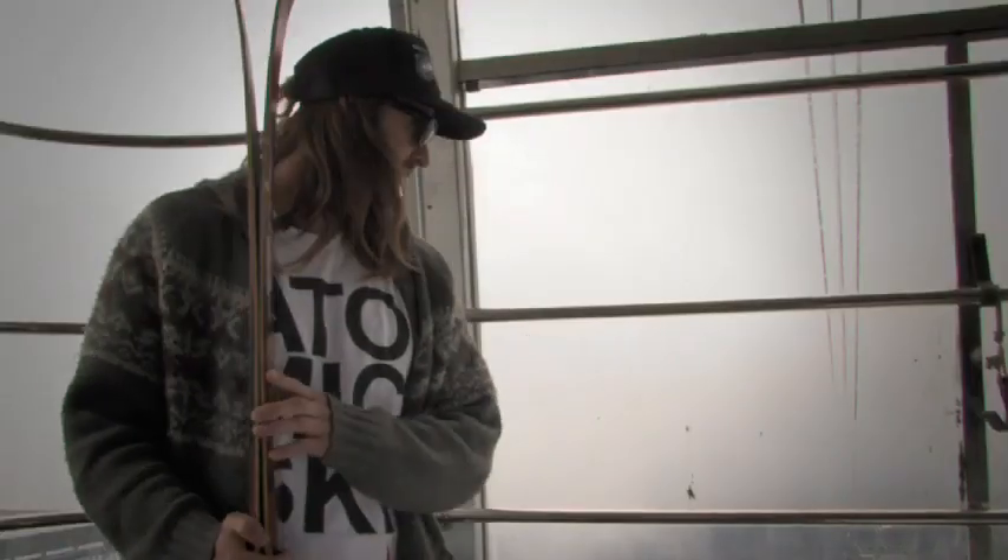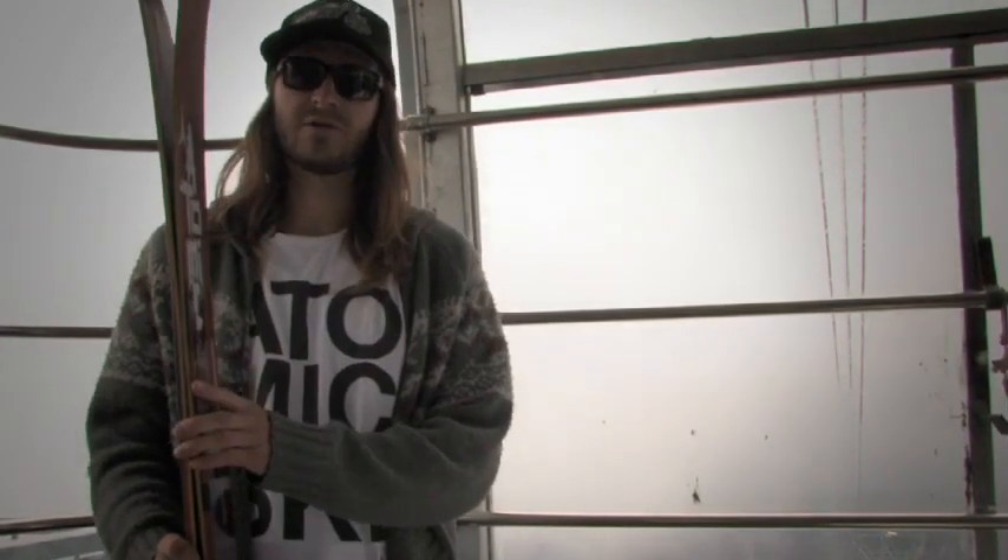I'm Todd Laguerre. We're up here at the top of the Snowbird tram. It's October 9th. We've got a nice little dusting out here, so I thought we'd come up and check it out.